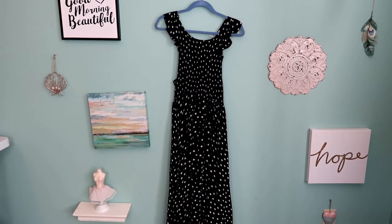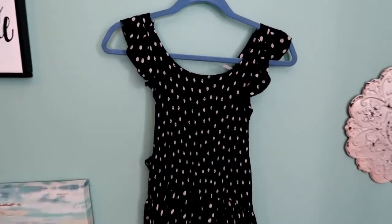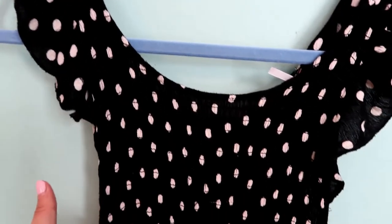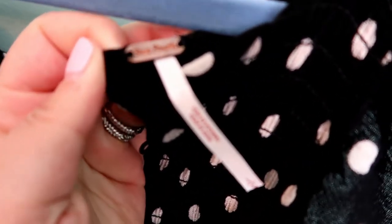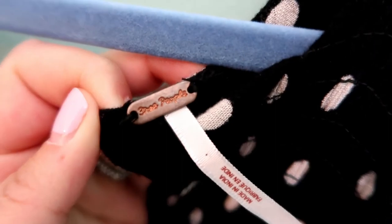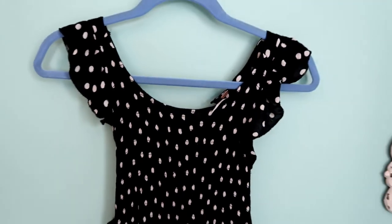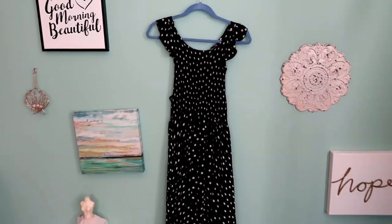This is an absolutely gorgeous Free People midi dress. It's funny because I actually purchased the same style of dress, just in a different color, for an event a few months ago, so I recognized it immediately at the thrift store. This Free People dress is a size large. I don't always pick up this brand — I think it's kind of oversaturated — but certain pieces I will, and this was definitely one of those. I think it's a really nice, beautiful dress, and it should do well. It seems very on trend.